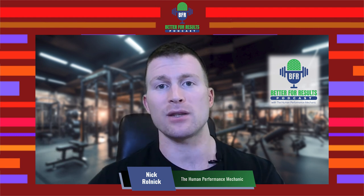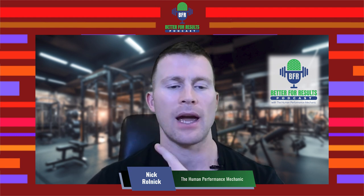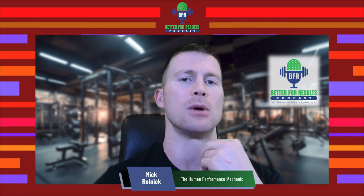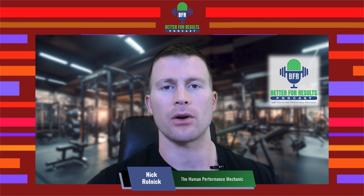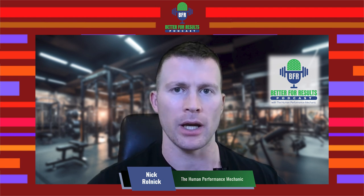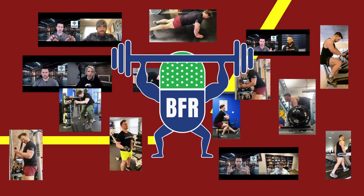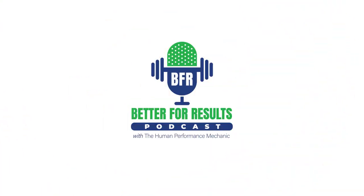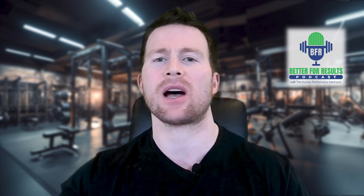If you've listened this far and you're interested in getting certified through the BFR Pros, I'd love to have you. We have over 11 hours of content including the most up-to-date research. Post 'course' below and I'll send you a hundred dollars off our on-demand course for being a loyal listener. Thanks for tuning in. That was today's episode of the BFR Better For Results podcast — if you enjoyed it, please subscribe on whatever platform you're watching or listening on.